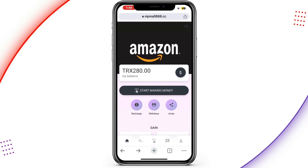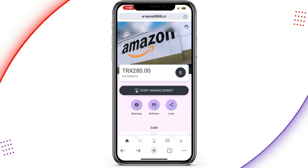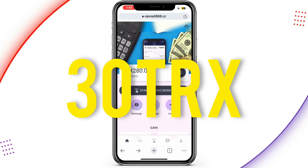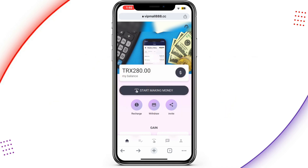Let me take you through some of the packages on this platform — it's quite good and very flexible. The minimum amount to invest, that is the minimum recharge, is 30 TRS. When you recharge, your account balance will be 310 TRS. With this you're going to complete seven orders per day and earn up to 9 TRS each day, and you can withdraw your money instantly. That's VIP 1.